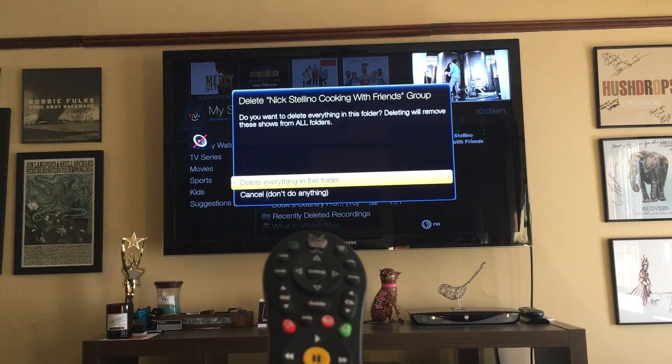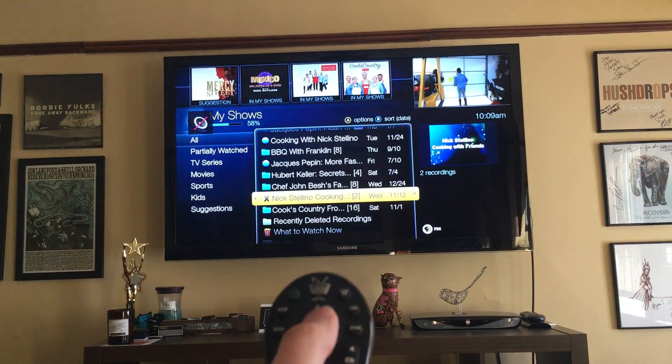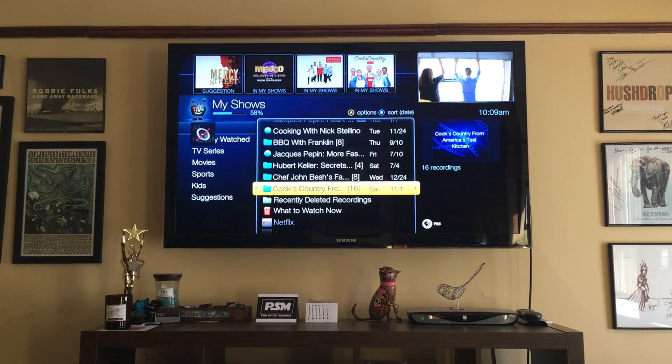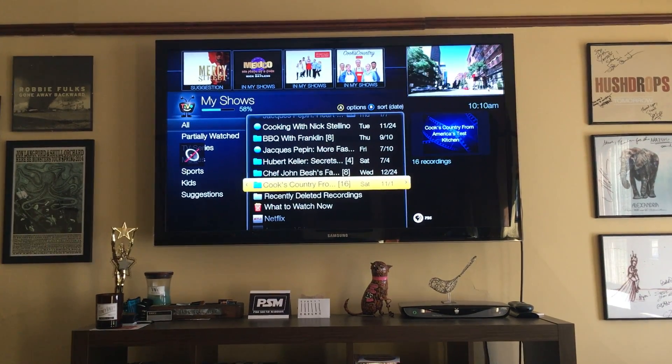A message will pop up asking you if you wish to delete everything in the folder. Press Select, and the folder will disappear within a second or two, and you'll have freed up some space on your TiVo without having to delete all the files individually.